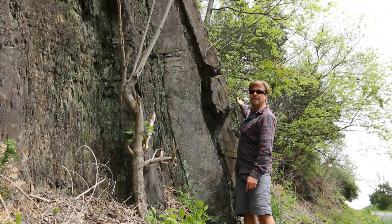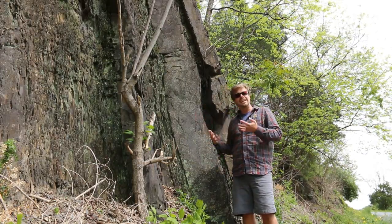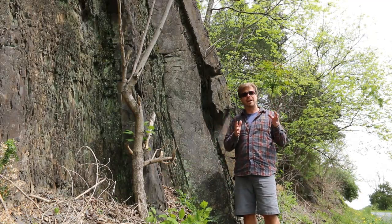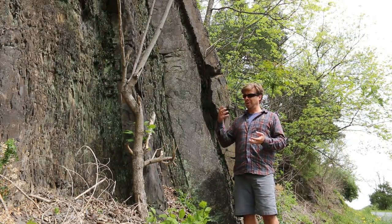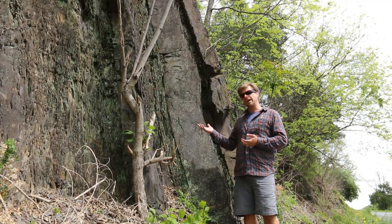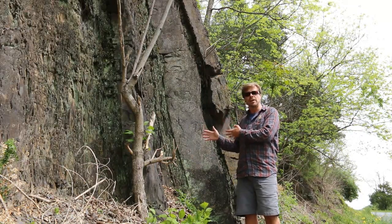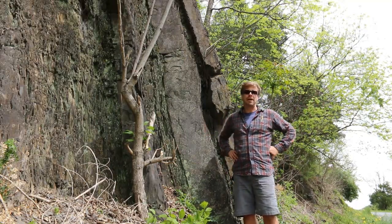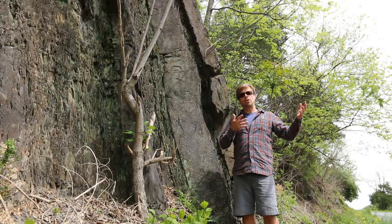That happens again and again as the Taconian Orogeny sheds enormous quantities of sediment into the adjacent sedimentary basins. It's worth realizing that even though today we recognize mountain belts by their metamorphic signature, the intrusion of igneous rocks, or their deformational signature of folding and faulting, the way they were originally recognized was through their sedimentary signature — the fact that all this sediment had to come from somewhere. The source for all this sand is the weathering of rocks poking up above sea level: the Taconian mountains. The Martinsburg Formation is basically a signal of Taconian mountain building.